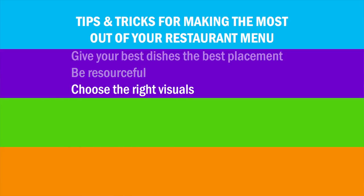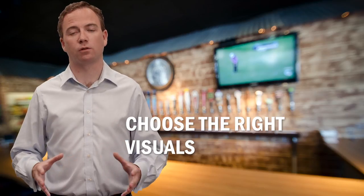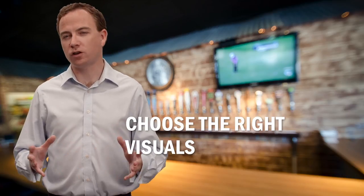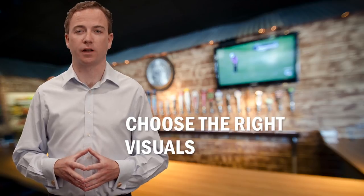Number three: choose the right visuals. Don't decorate your menu with generic clip art — it's distracting and doesn't add much for your customers. On the other hand, if you do decide to include photos of your actual food, make sure you choose photos that make your dishes look as appetizing as possible. Food photography is really tricky, so you might want to consider hiring a professional photographer.